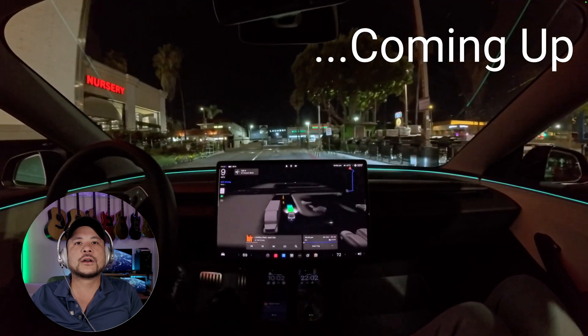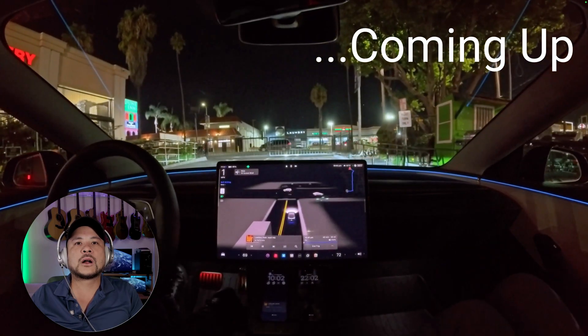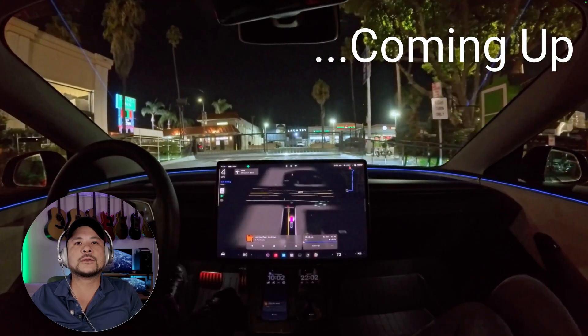So that's blocked off right there — what are you gonna do, Tesla? It's blocked off. What are you gonna do? You're gonna go through it. Tesla Full Self-Driving Supervised version 14 just dropped yesterday.